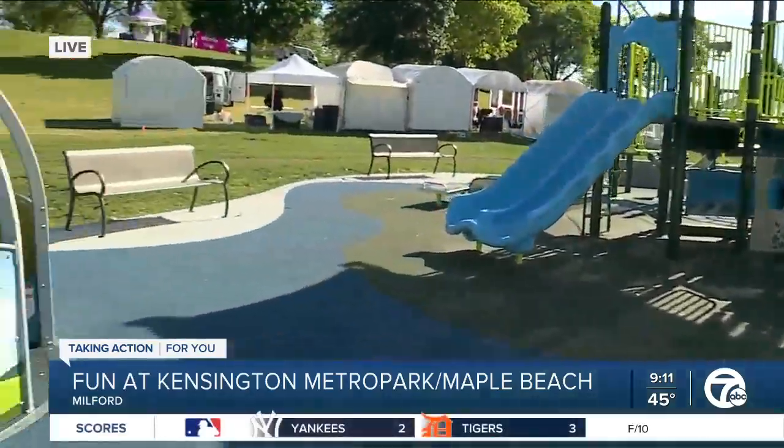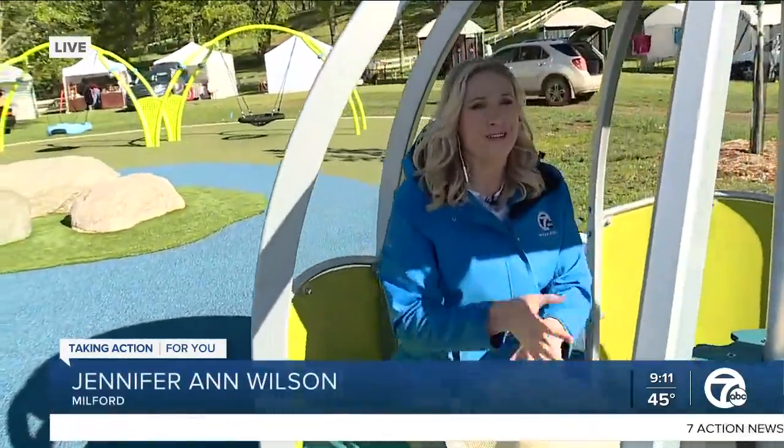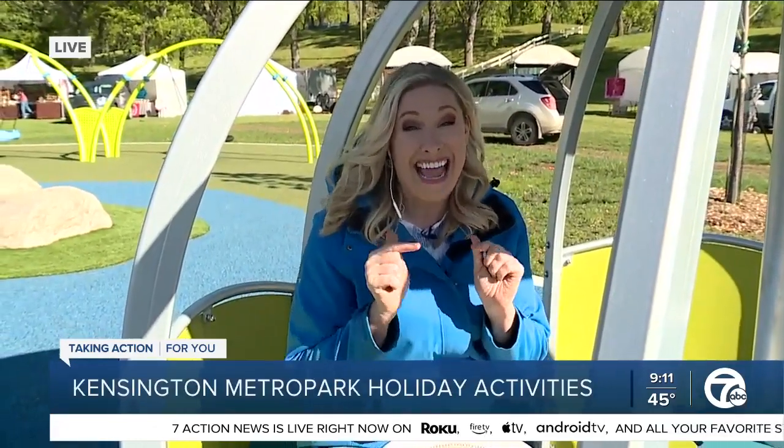And there is so much going on here at Maple Beach. Not only do you have the water, you have the beach, you have the boats that you can rent, but there's also an art show setting up behind us. So we're going to be exploring all the fun you can have at Metro Park, specifically Kensington Metro Park today. Simon, back to you.